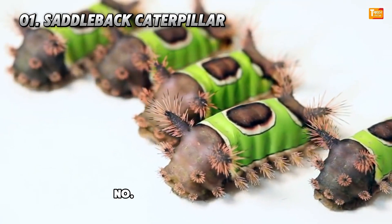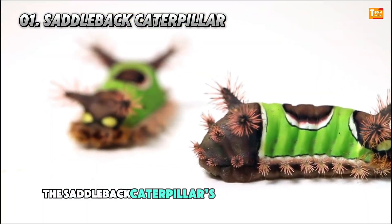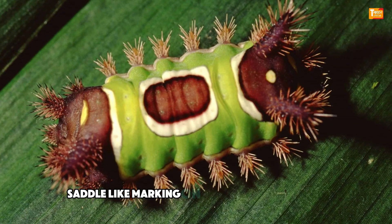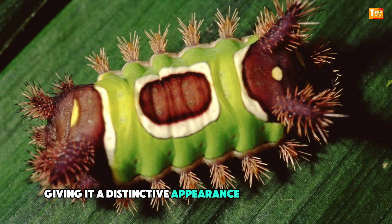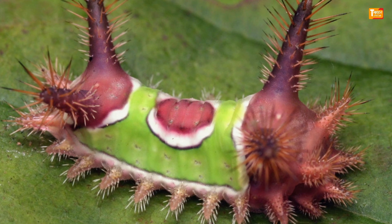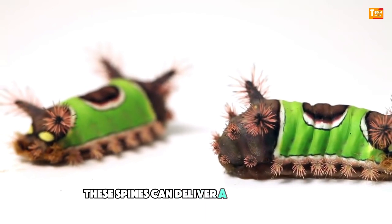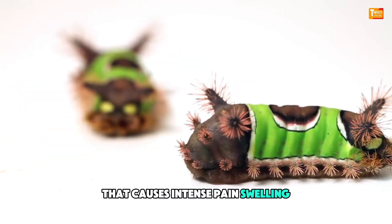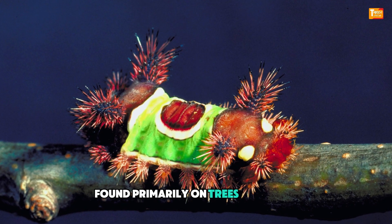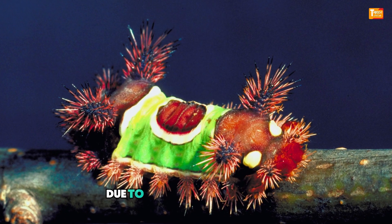Number 1: Saddleback Caterpillar. Native to the eastern United States, the Saddleback Caterpillar's appearance is anything but subtle. Its body is adorned with a striking green saddle-like marking on a brown background, giving it a distinctive appearance akin to a tiny slug. However, it's not its appearance that makes it dangerous — rather, it's the venomous spines that line its body. These spines can deliver a potent venom that causes intense pain, swelling, and even systemic reactions such as nausea and difficulty breathing. Found primarily on trees like maple, oak, and chestnut, encounters with this caterpillar should be avoided due to its defensive capabilities.